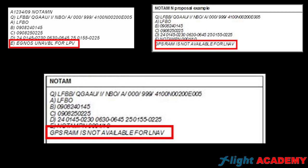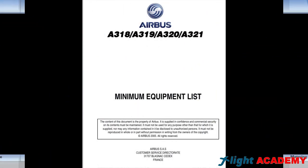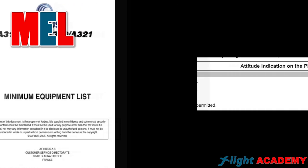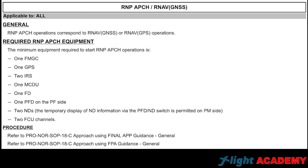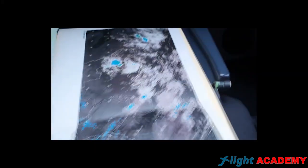Here you can find some NOTAM examples. Is RAIM the only thing to be aware of before performing our RNP approach? No! We must also check the capability of our plane to perform this kind of maneuver. So we must check the Minimum Equipment List, and also our FCOM in the part of procedures, Special Operations, Performance Based Navigation, which is section 51, and continue with the flight preparation.